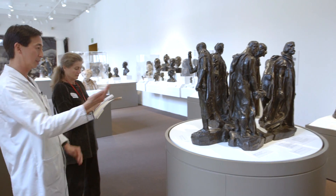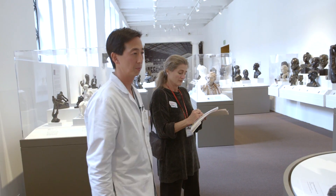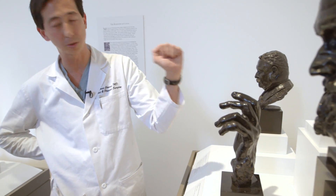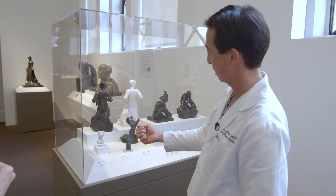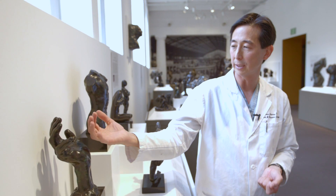I began teaching a sophomore seminar class at Stanford called Surgical Anatomy of the Hand from Rodin to Reconstruction. The idea of the course was to teach them hand anatomy but make it come alive. I would give students lectures on various topics including hand reconstruction, tissue engineering research, and hand transplantation. Then we would come to the Cantor and discuss the Rodin collection and specifically the Rodin hands.